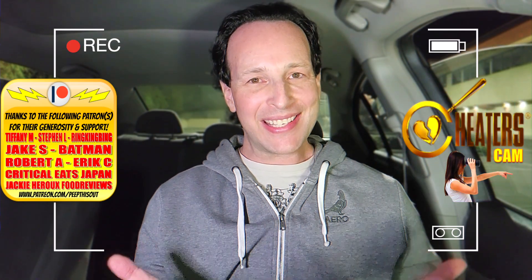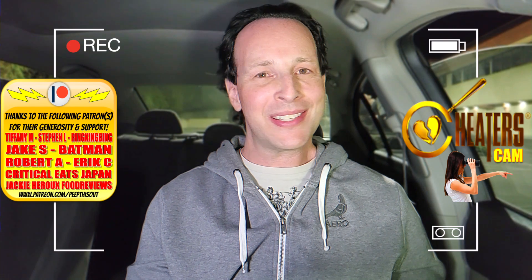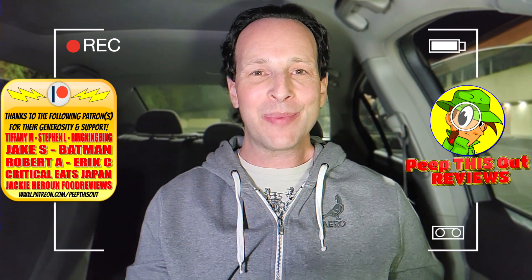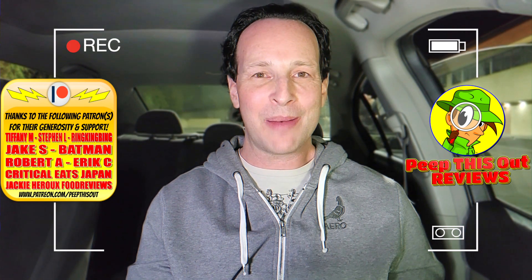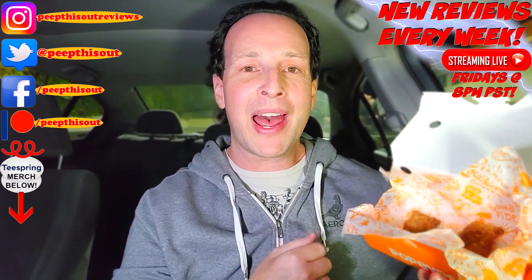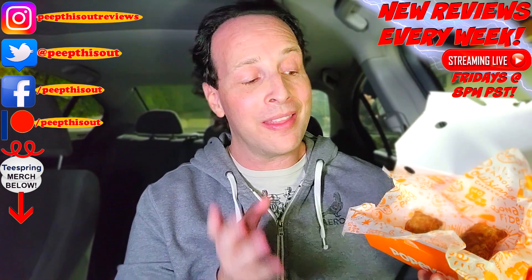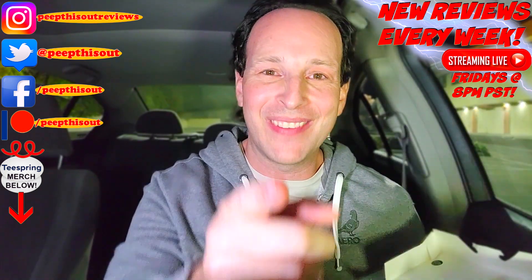Drop some comments down below and let me know what you thought of these. This is Ian K closing out another high quality foodie feature here on Peep This Out Reviews, cheater's cam style after hours, bringing you brand new content every single week. I'm not going to hold this one too much against you, Popeyes — of all the dessert reviews I've done in the past, I've thoroughly enjoyed most of what I've checked out. This, however, definitely has room for improvement. Until next time, stay frosty!